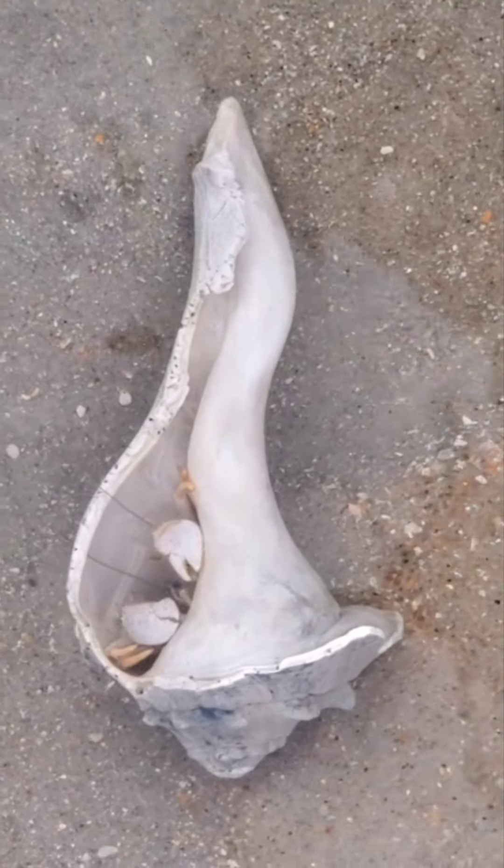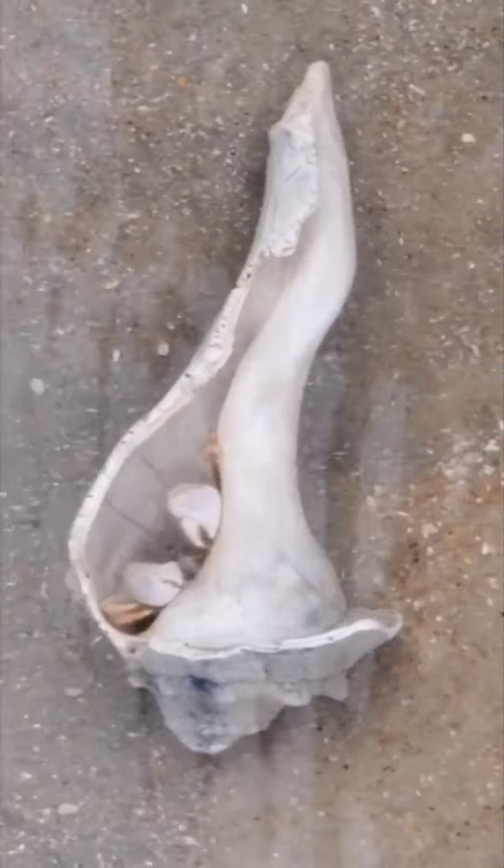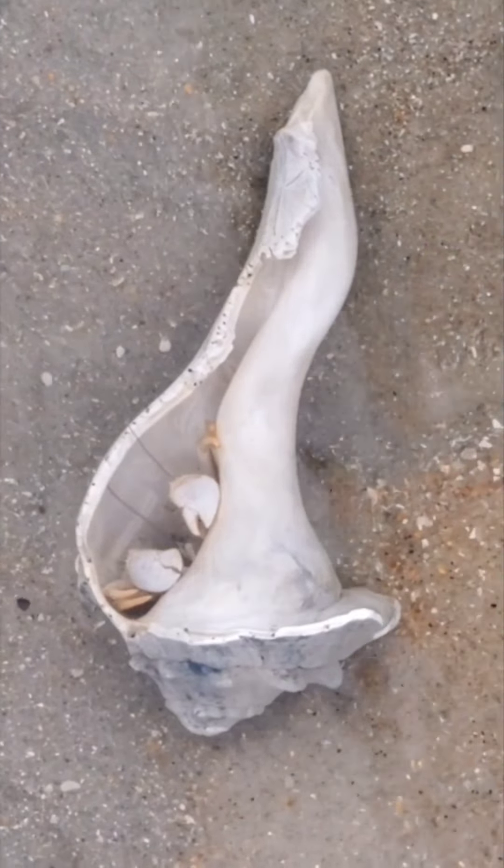Look at that! You're a big bruiser. We're gonna name him Bubba. Bubba! That's right. Hey there, Bubba. We're shaking, Bubba.